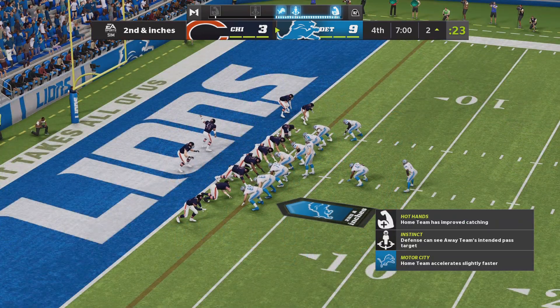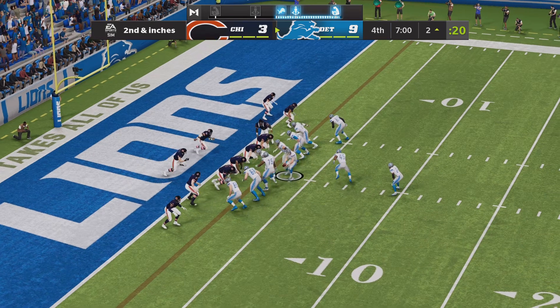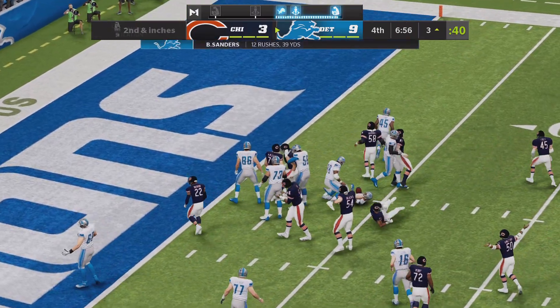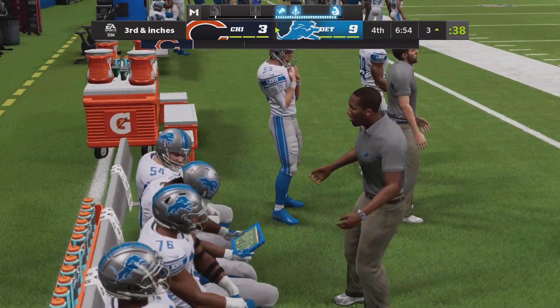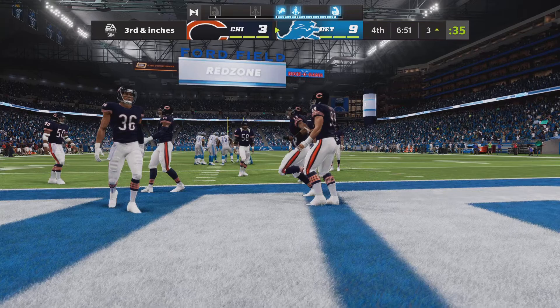An ideal spot here to get a first down and try to run some more clock, and this is second and less than a yard. Now Sanders. And he's going to get this back to the three-yard line and no further. Officially it's no gain on the play, and they'll remain a few inches shy of a first with third down.